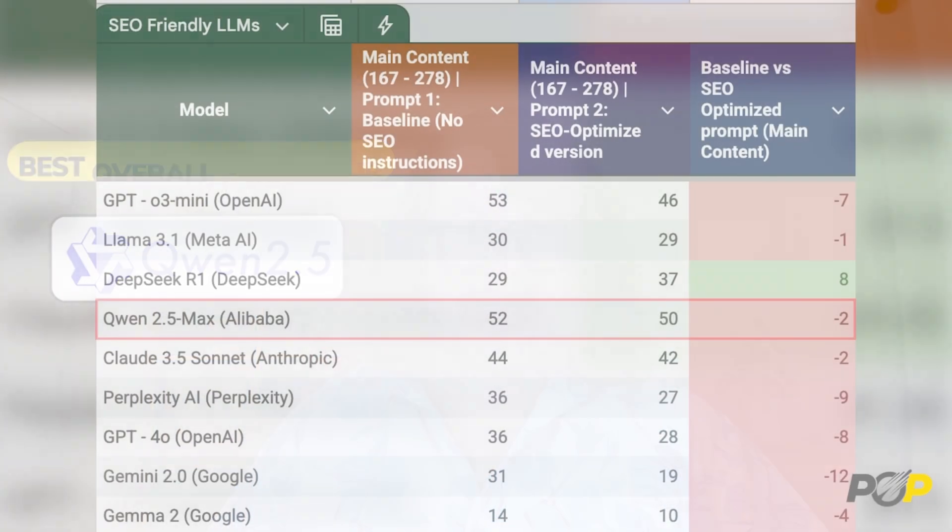First up, the best overall performer: Quen 2.5 Max from Alibaba. Across the board, it had the highest POP scores. It structured the content pretty well and had the best keyword usage of all the other tools. However, it's important to note it didn't get anywhere near where it needed to be for keyword usage. If you must use AI for SEO, this model is your best bet as a starting point.